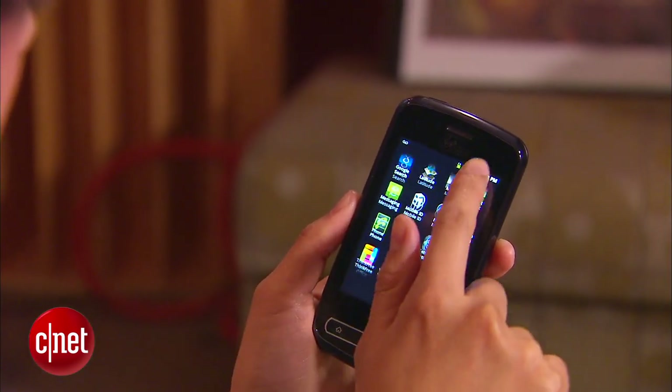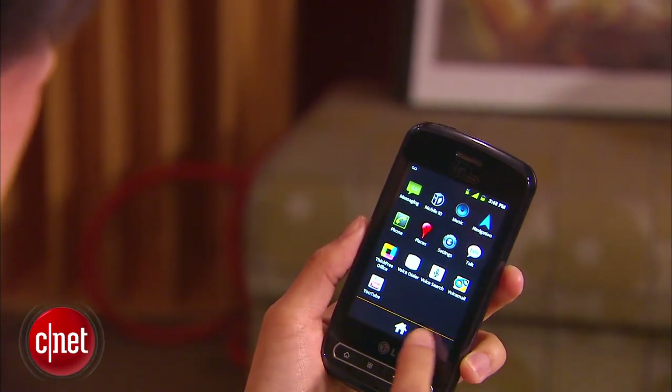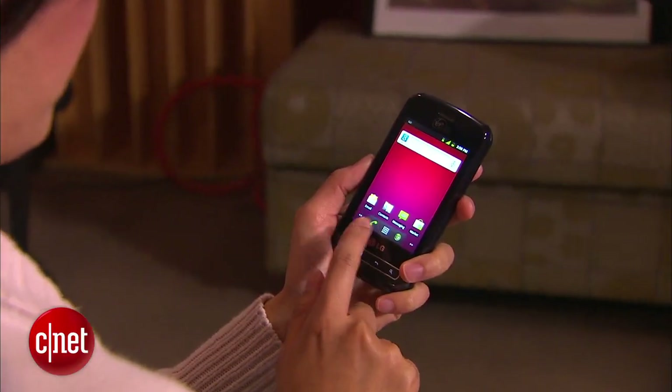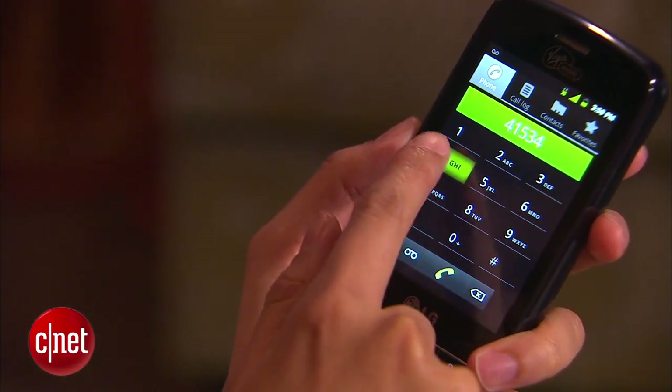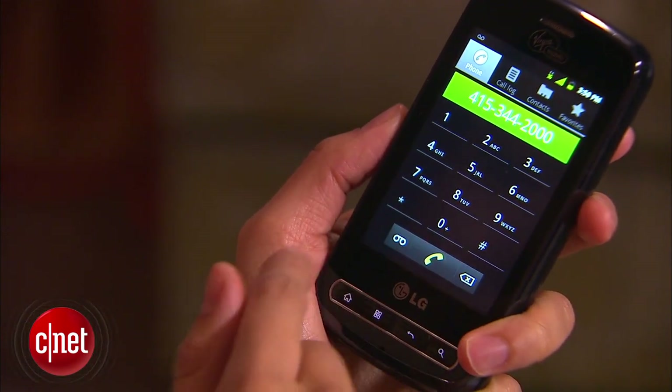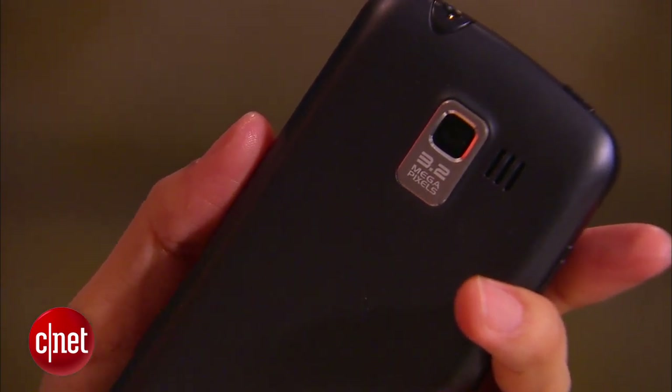The Slider is a mid-range 3G device that has a 3.2-inch touchscreen display and runs on Android Gingerbread. It's powered by a single-core 800 MHz processor and a 1500 mAh battery, which gives you a talk time of roughly 4 hours and 10 minutes. In the back, there is a 3.2 megapixel camera that is unfortunately not equipped with a flash.